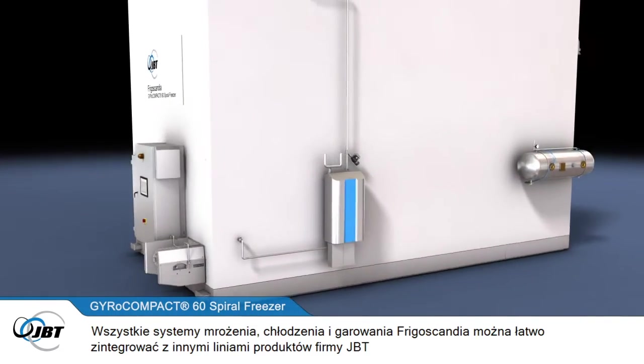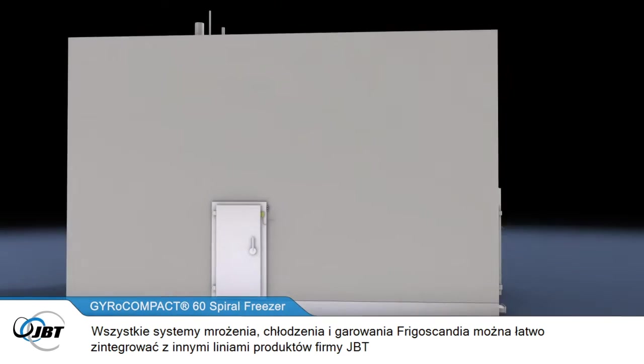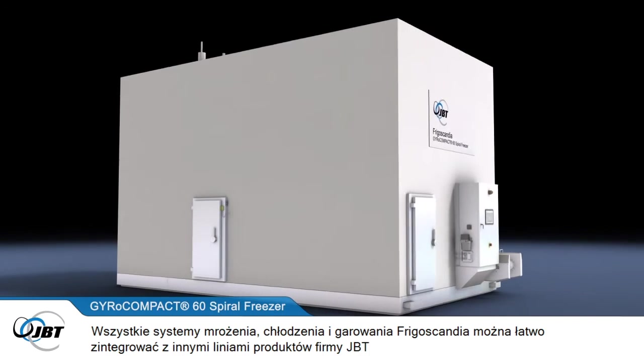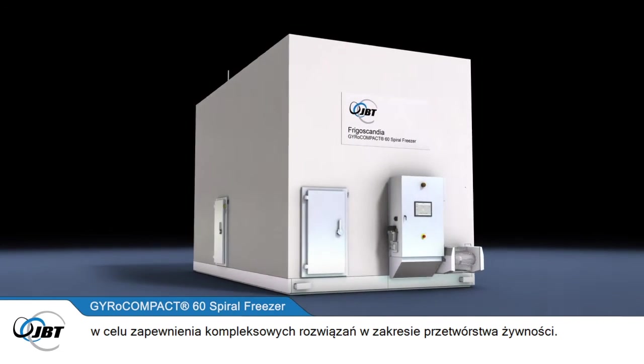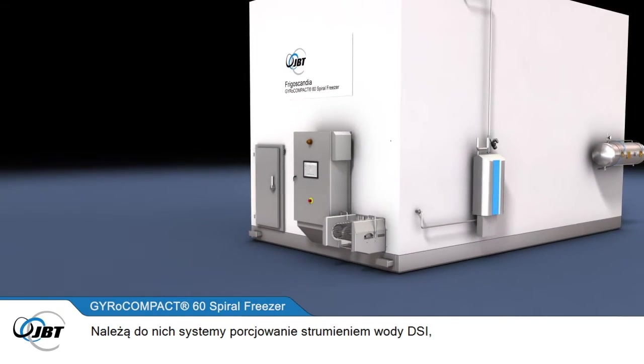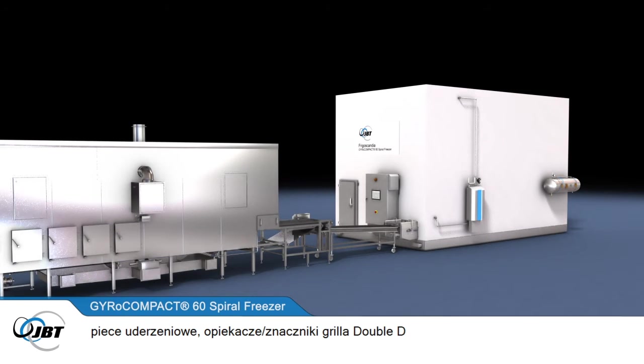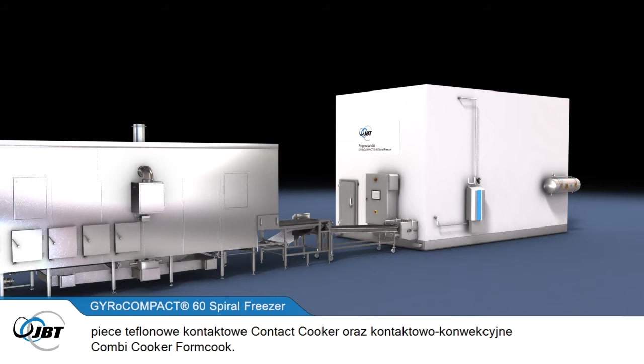All Frigoscandia freezing, chilling and proofing systems can be easily integrated with JBT's other product lines to provide complete, in-line food processing solutions. These include DSI water jet portioners, Stein coating and frying systems, Double D impingement cookers and searer grill markers, and Formcook contact and combi cookers.